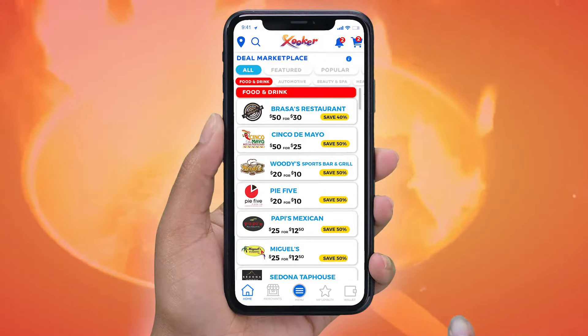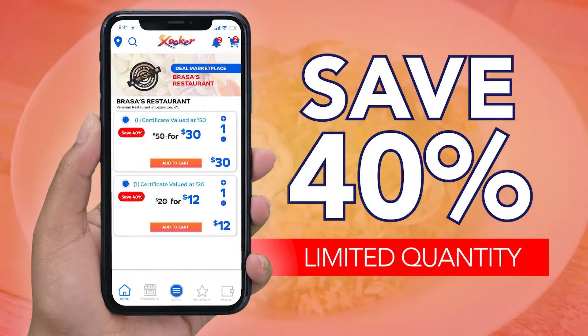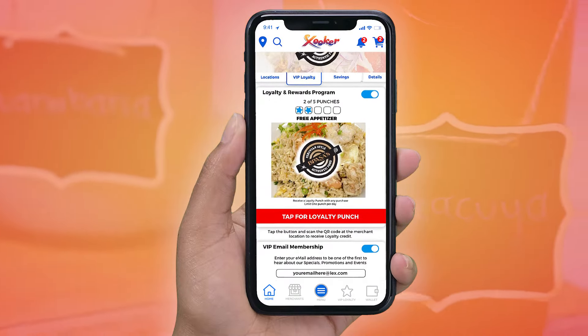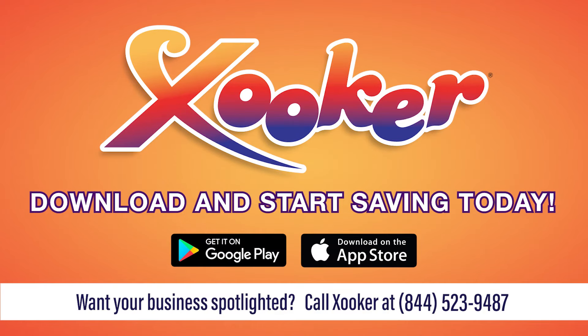Go to the Deal Marketplace section of the free Zucca app, select their deal and save. Purchase the deal and save 40% while knowing you're helping a local restaurant. While on the Zucca app, join their VIP loyalty club and receive exclusive offers via email and text message. Download Zucca and start saving big today.